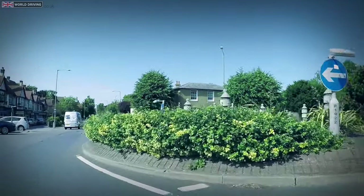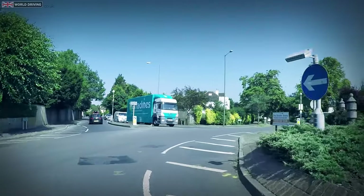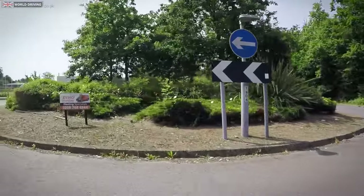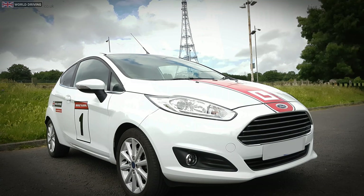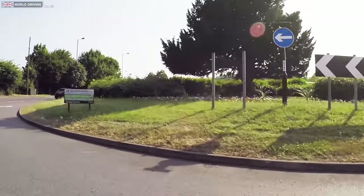With practice and experience, you'll soon be making the correct decision to either stop as it's unsafe, or go as an opportunity. The examples I'm going to demonstrate were safe for me at the time, but every situation is different. It's highly recommended that you get lots of practice with a qualified driving instructor, and only take opportunities to go that are safe and don't affect anyone else.